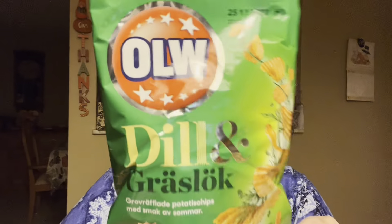Next up we have another potato chip — dill and chive. Dolly's excited. It's dill and gräslök. This is Scandinavia's favorite flavor. Have you ever smelled or tasted a spice and immediately associated it with a particular cuisine? For Scandinavia, it's dill — that herb. I do like dill. These aren't that bad, but they aren't that good either. The face Dolly gave — she wasn't impressed.